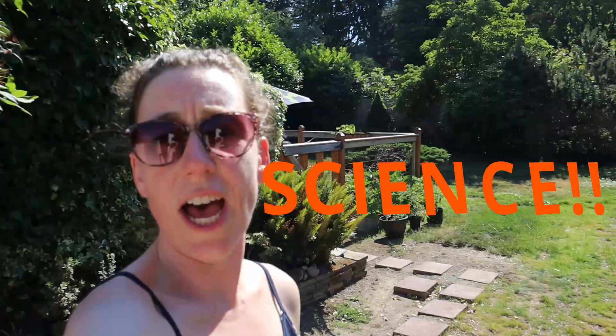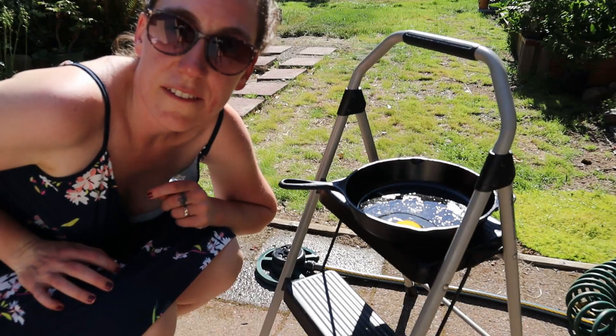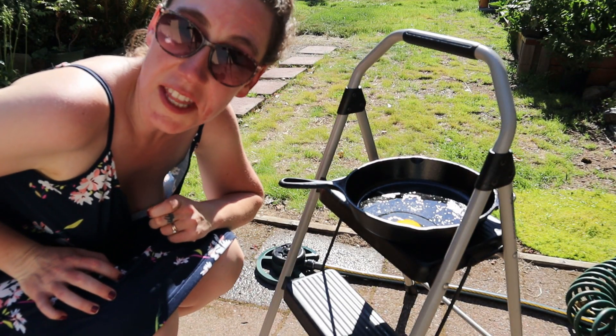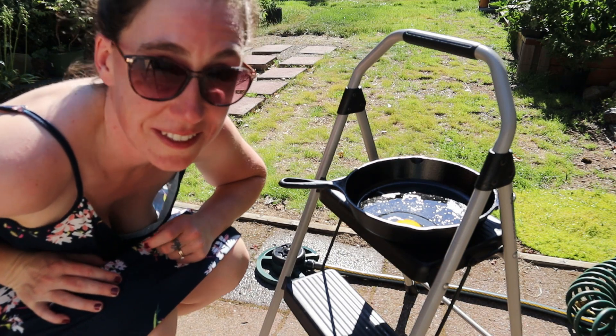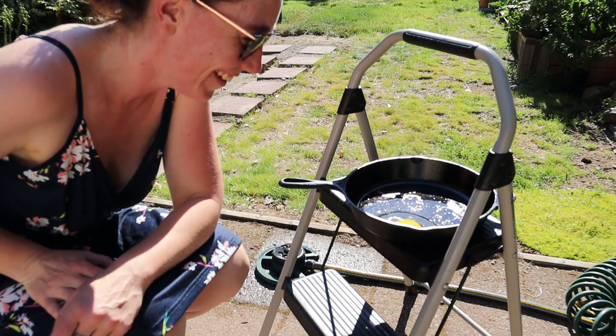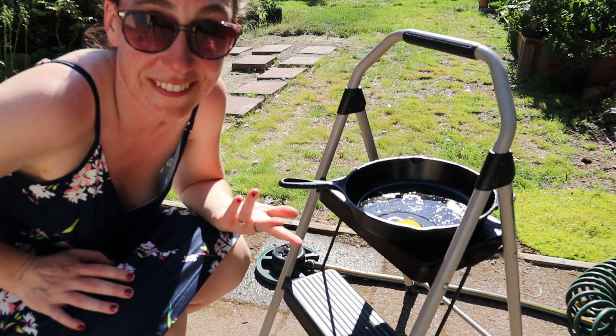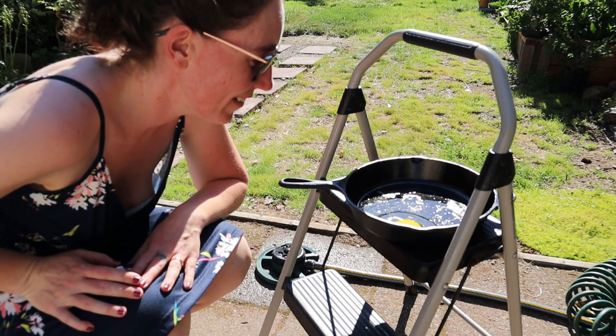I'm going to try leaving it for another 15 minutes and we'll see — science! It has been 15 minutes and nothing has happened. The pan is hot, but apparently not hot enough to cook the egg. I don't think this is going to work.